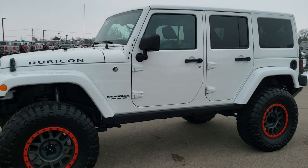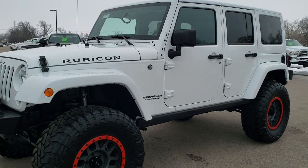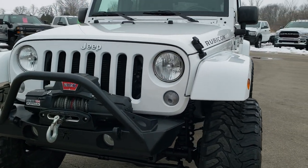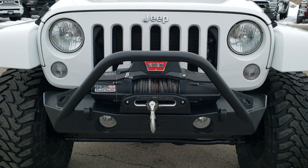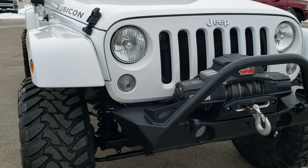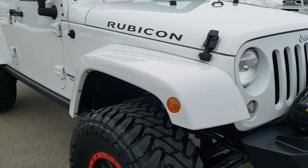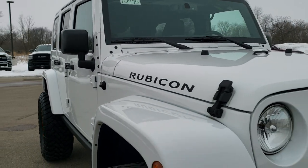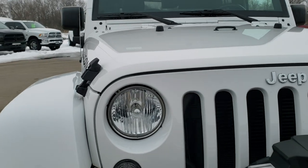This is stock number 10495. We are here at Summit Automotive in Fond du Lac, Wisconsin, your new and used Jeep and Jeep Wrangler headquarters. Today we are checking out quite possibly one of the best looking Wranglers we've ever had on our lot. It is a Rubicon 2016 Unlimited in bright white.